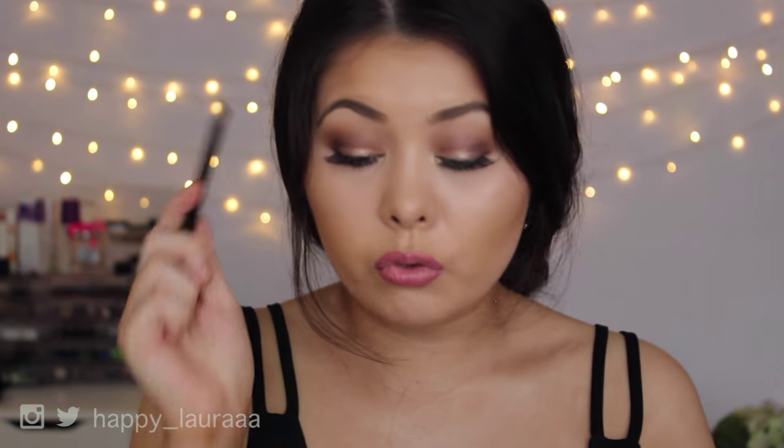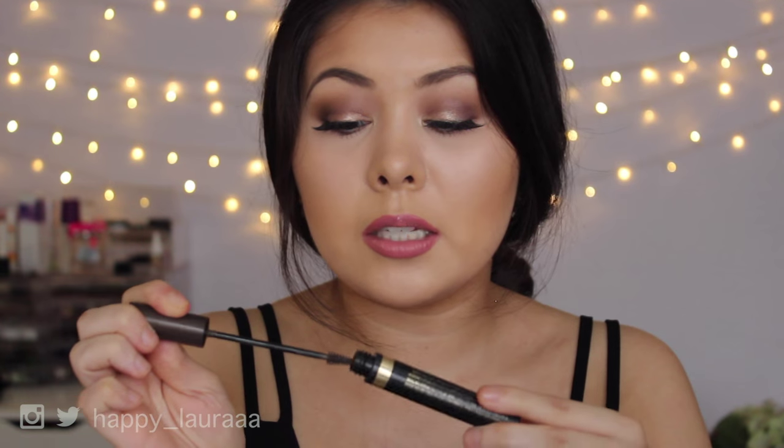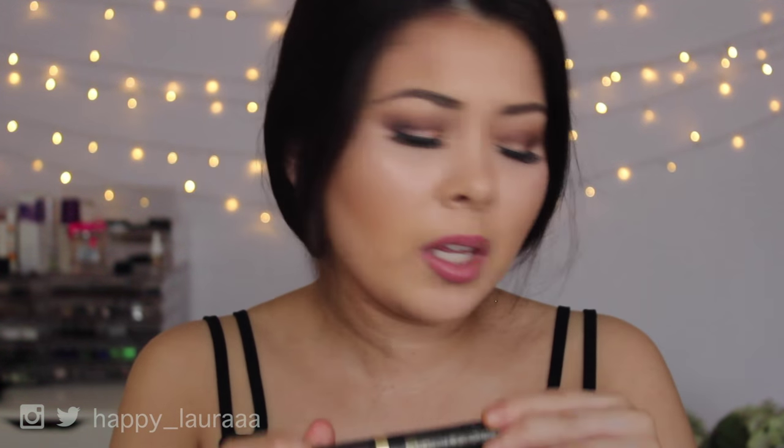For eyebrows, I have the Sigma Brow Duo in the shade Medium in my brows today. It's just a brow powder — very plain, very simple — but it lasts a long time in the brows. I've also got the Sigma Brow Pencil in the shade Dressed Up, which is a very complementary shade to my hair color. And I set my eyebrows with my favourite brow gel, the L'Oreal Brow Artist Plumper in the darker shade — I think it's called Dark Brown.